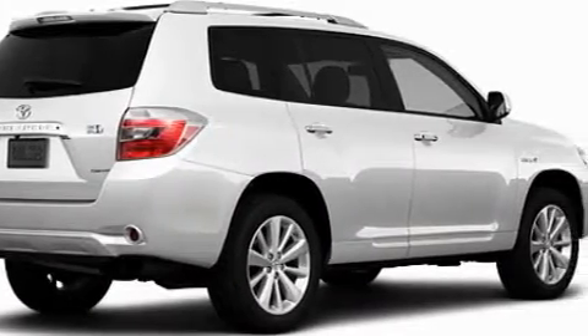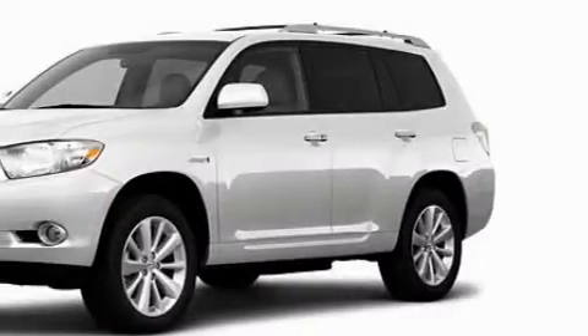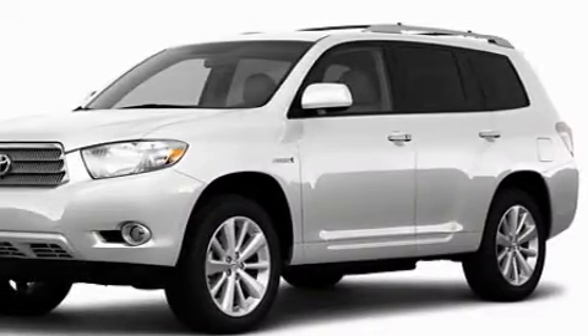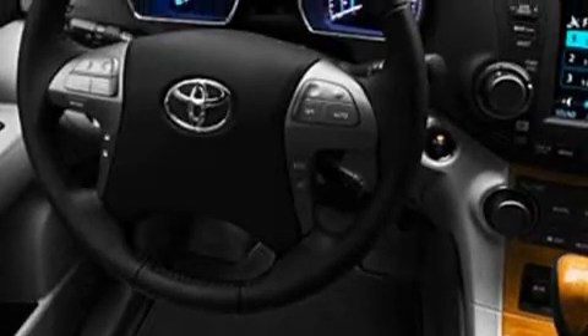Plenty of space for what you need. Its top features include a heated passenger seat, commercial free satellite radio, a low tire pressure indicator, a stability control system, and it's easy to see why this vehicle is an excellent choice.